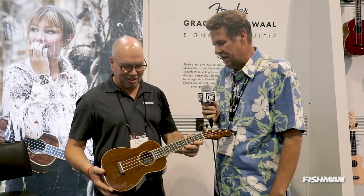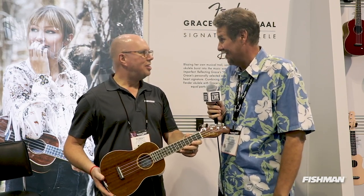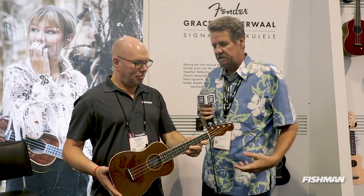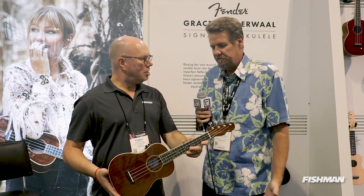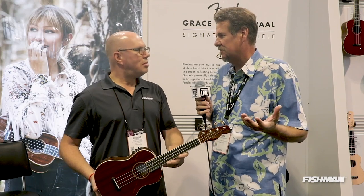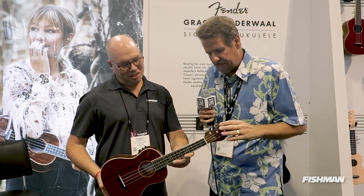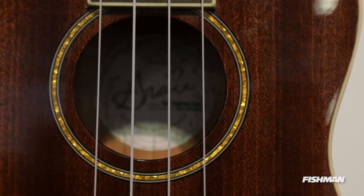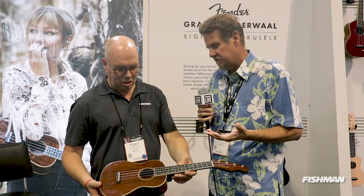This is the Grace VanderWaal ukulele — Grace is the youngest signature Fender artist ever in our history. Her debut on America's Got Talent reached millions and millions of people. We love her spirit, we love her music, and the fact that she says everybody should play music. She wanted a ukulele she could play with her own identity yet be connected to the great history of Fender, so we did the classic four-on-a-side Tele-style headstock. Of course, it's got an awesome Fishman system in it.